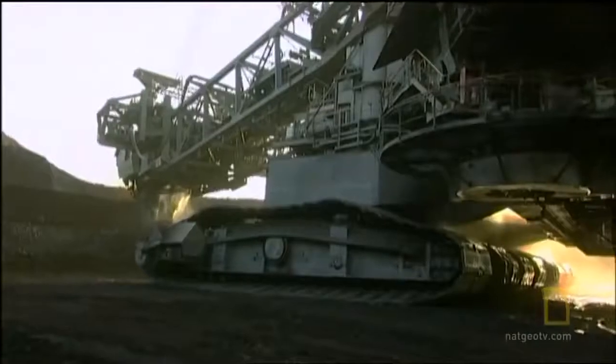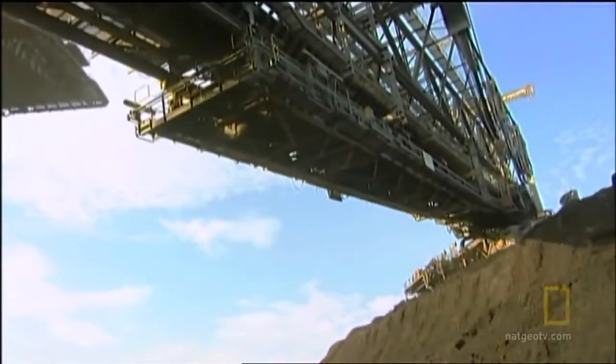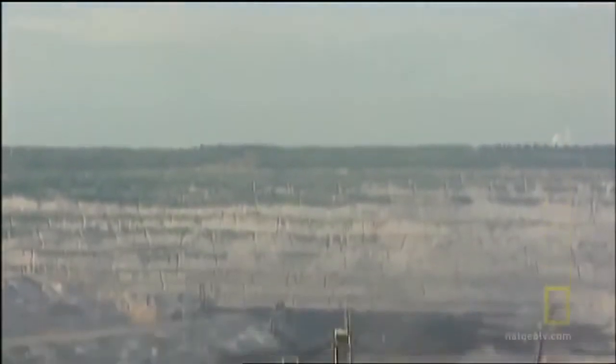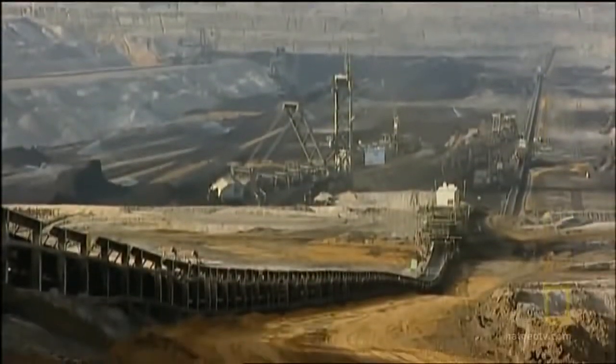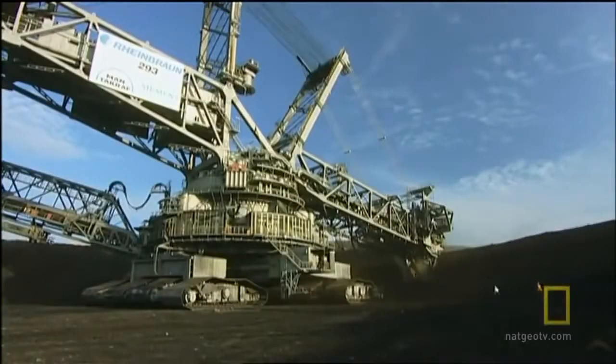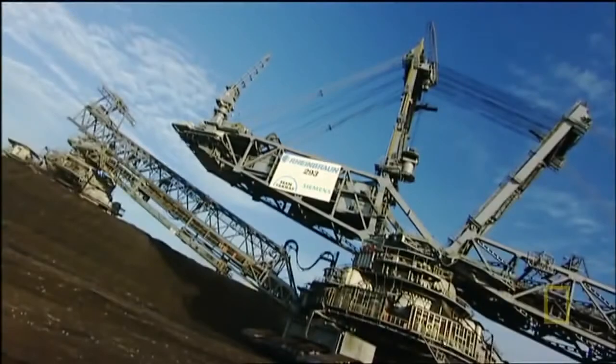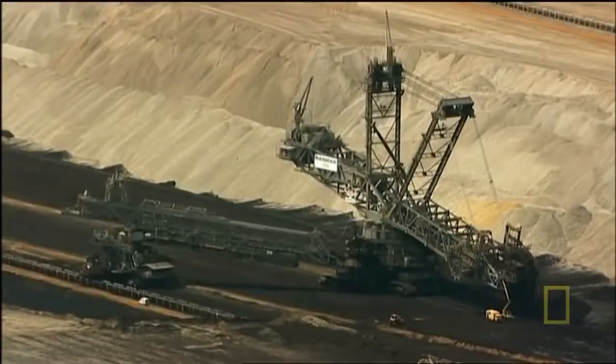The Bagger 293 is in the Guinness Book of World Records because it's the biggest land-bound machine ever. This German giant hits the scale at a whopping 31 million pounds — equal to the weight of about 2,000 adult elephants. More than two professional football fields in length and as tall as a 30-story building, this monster works in the coal mines of Western Germany.